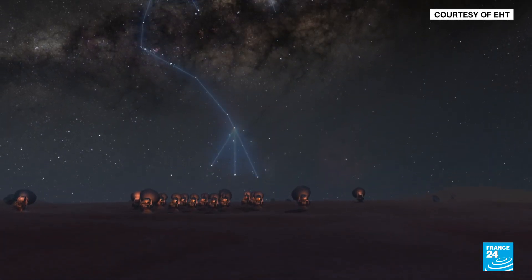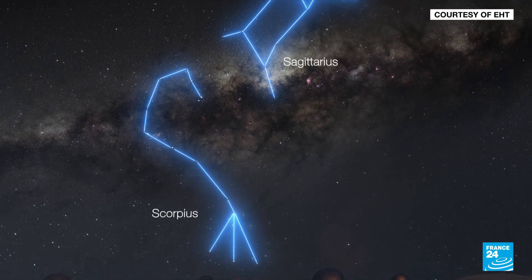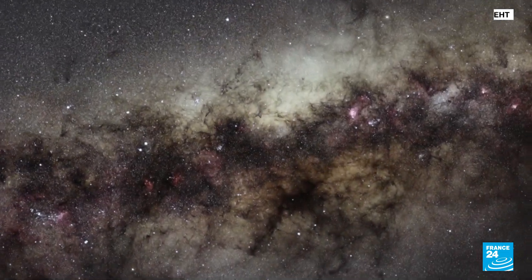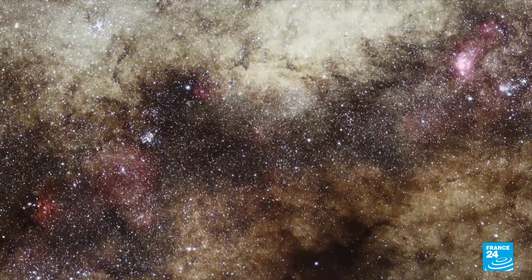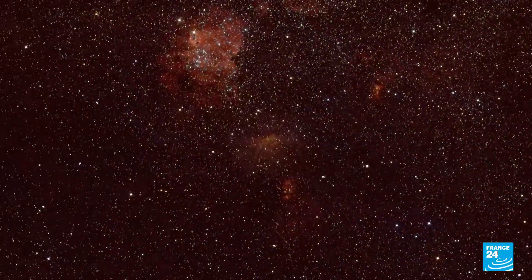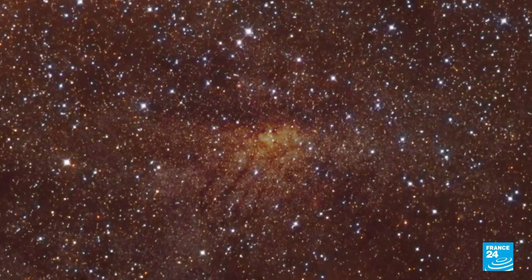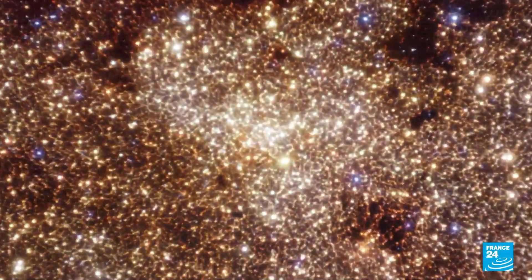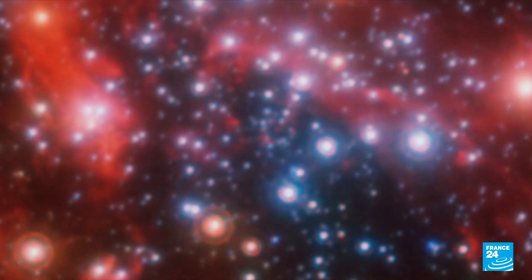Somewhere near the constellations of Scorpius and Sagittarius lies a supermassive black hole, 27,000 light years away from our planet. For us Earthlings, it would look like the size of a donut sitting on the moon. Every big galaxy has a gaping gap at its center. These mysterious phenomena have such strong gravitational pull that they eat up all matter, including light, making them almost impossible to spot.